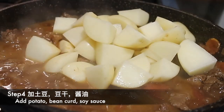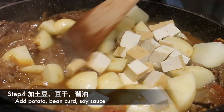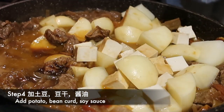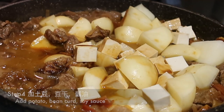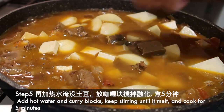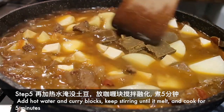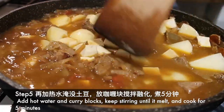第四步：加入土豆、豆干和酱油。The fourth step: add potatoes, bean curd, and soy sauce. 第五步：加入热水和咖喱块，不断搅拌直到融化，再煮五分钟。The fifth step: add hot water and curry blocks, keep stirring until it melts, and cook for another 5 minutes.